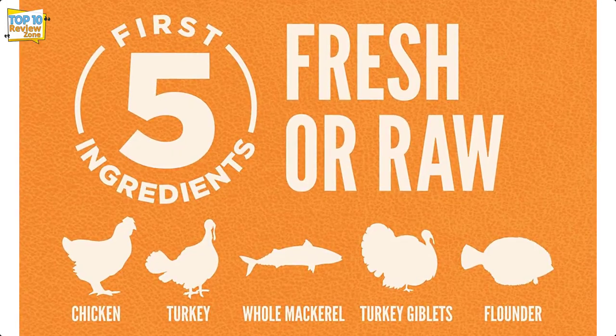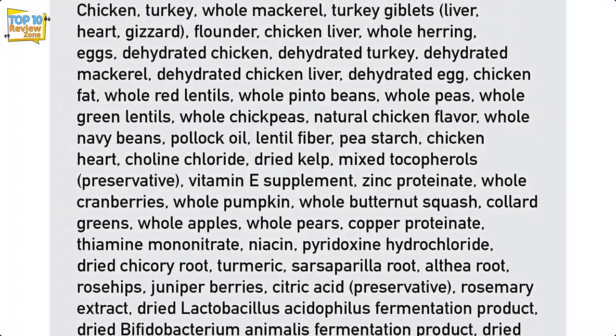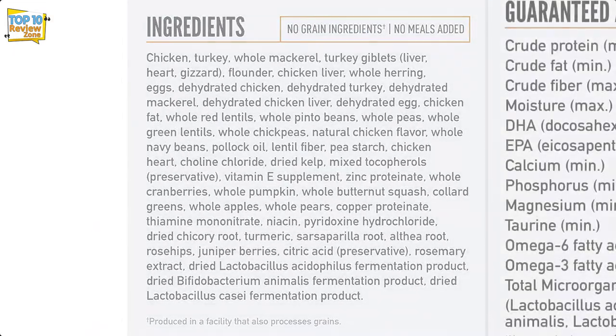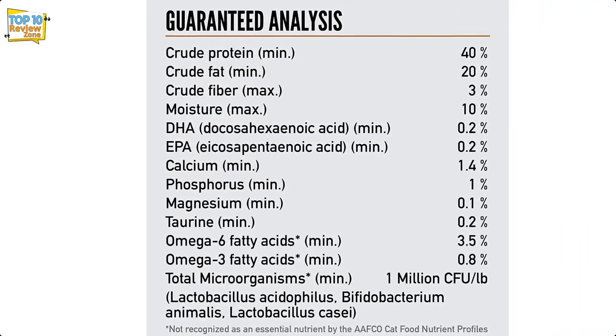The result is a diet that helps your cat reach their full biological potential. Orijen contains only 10% vegetables, 0% grains, and 90% high-quality raw animal ingredients, making it ideal for protein-focused cat owners.